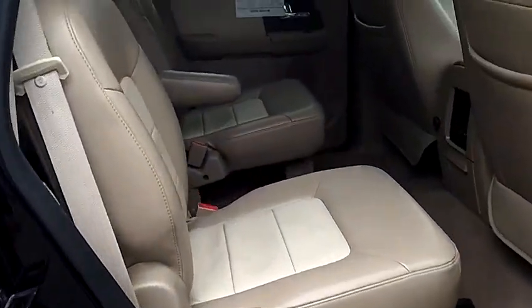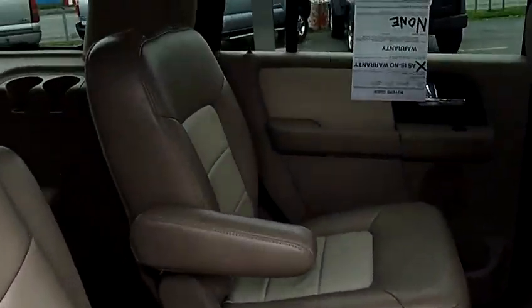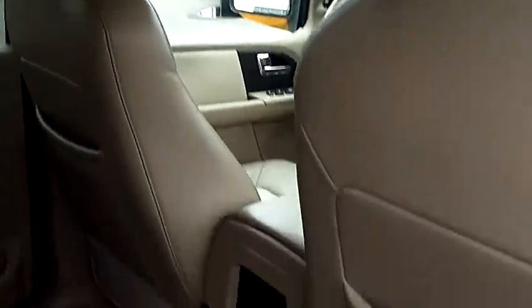This particular model does have the captain's chairs in the middle row — very nice, very easy to access the third row. As you can see, it's got the factory entertainment system with a DVD player.